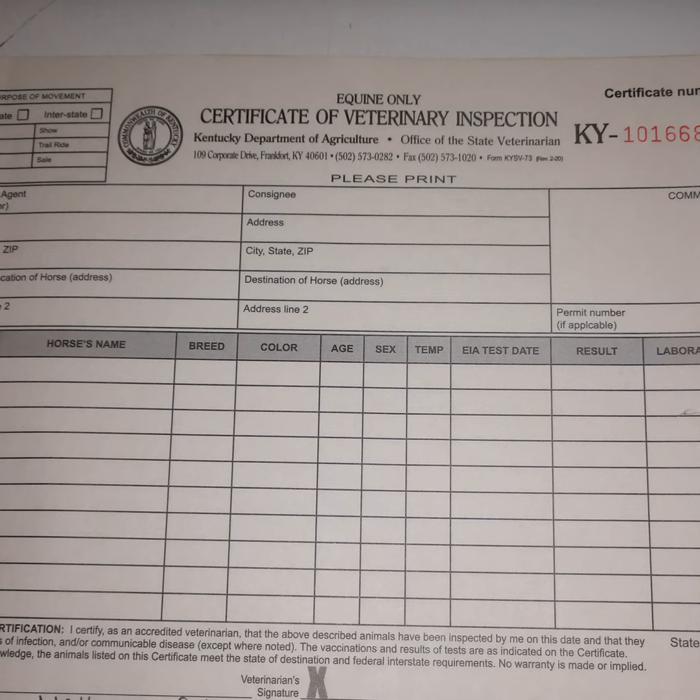As vets we are looking for signs of nasal discharge, skin disease, neurologic disease, proof of a negative Coggins, and other things that could spread and hurt horses at large. Health certificates are not for individual horses in a grand sense — they are to protect our state's horse herd or our nation's horse herd.